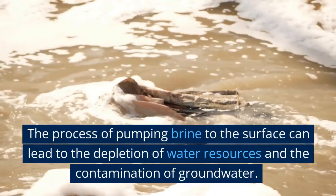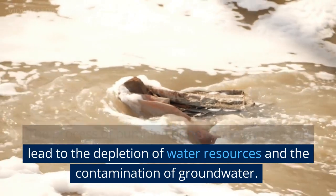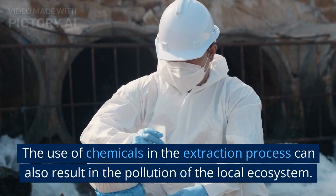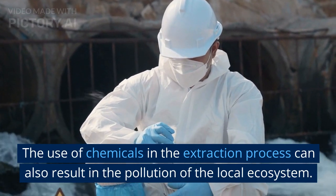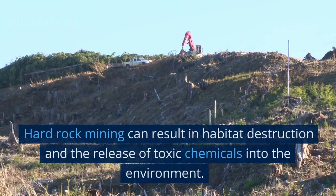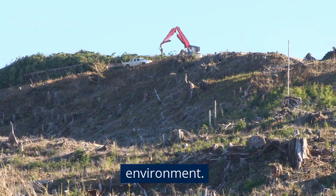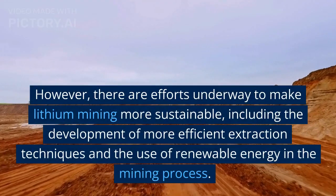The process of pumping brine to the surface can lead to the depletion of water resources and the contamination of groundwater. The use of chemicals in the extraction process can also result in the pollution of the local ecosystem. Hard rock mining can result in habitat destruction and the release of toxic chemicals into the environment.